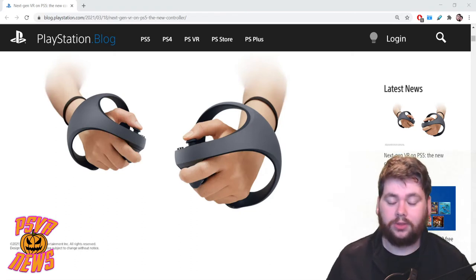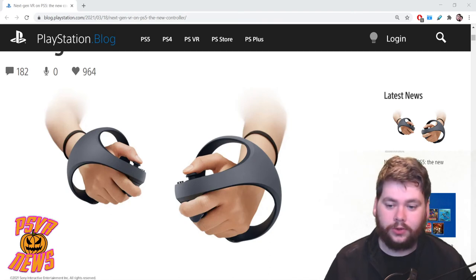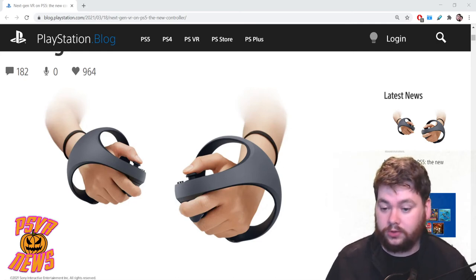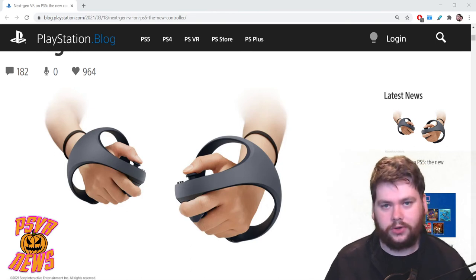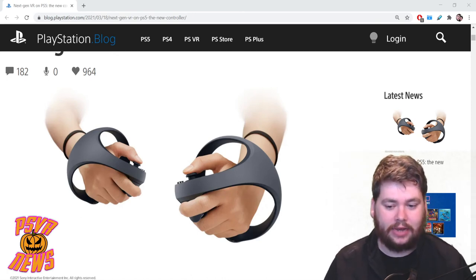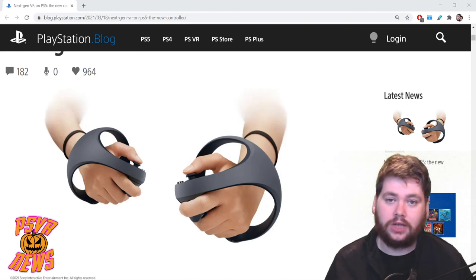That's pretty much everything we know about these controllers from the blog post. These are probably still a long way away — at least a year. Now that they've shown the controllers, I'm anticipating a headset reveal in the next few weeks or month. But the fact that the developer kits aren't even in studios' hands yet, and we know it takes years to make games, means I'm not expecting an early 2022 launch. I'm leaning towards holiday 2022 — Christmas time — but still lovely to have something to look forward to.